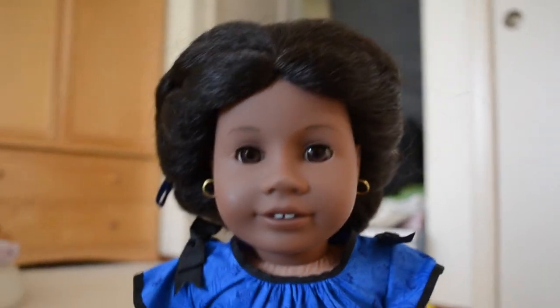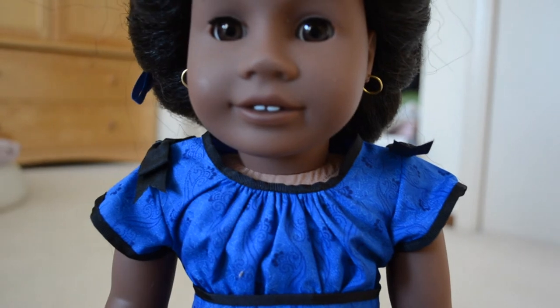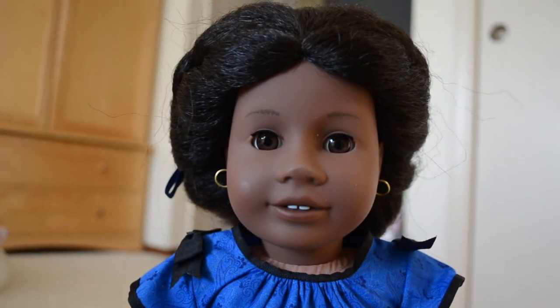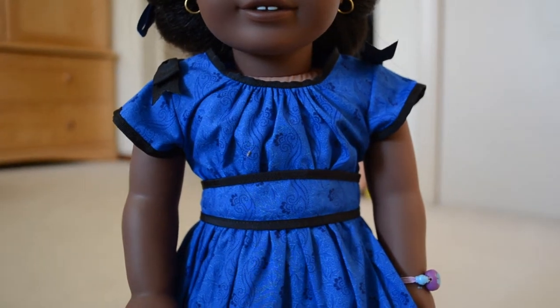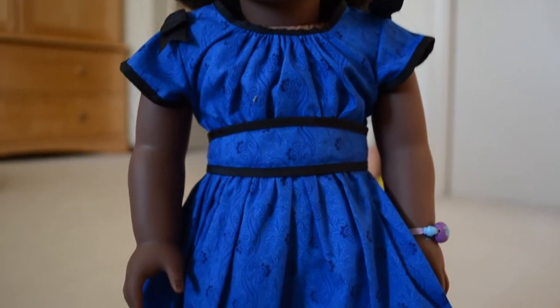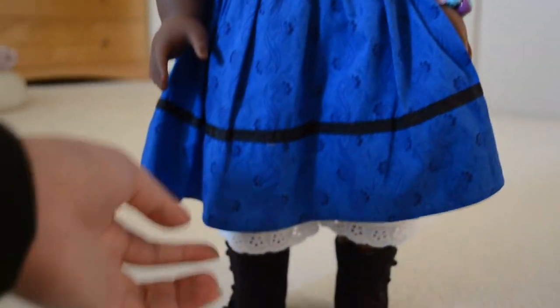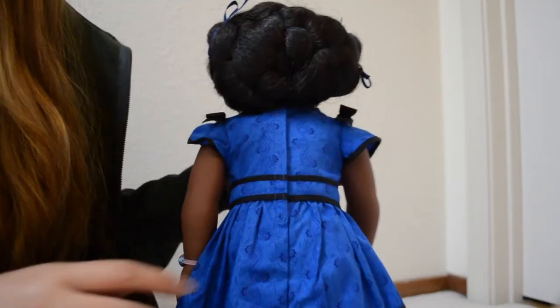It looks like she has a shine mark on her nose and on her cheek, but that is easily fixed, so I'm not worried about that. Her skin tone looks dark — her skin tone actually looks pretty dark. She has the brown pinwheel eyes. And then this is her dress — it's a really pretty, like, royal blue pattern. And then it looks like she comes with bloomers as well as these black knit boots. So now let's take her hair out.